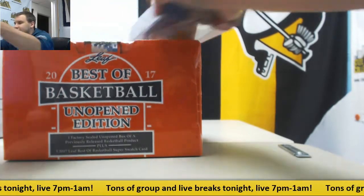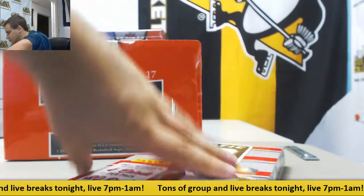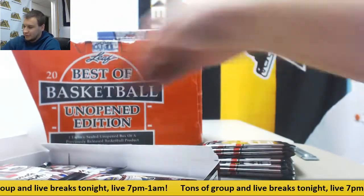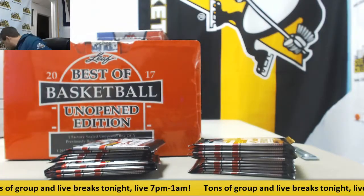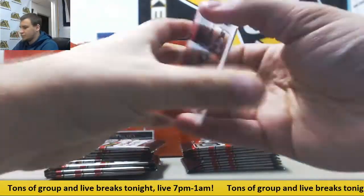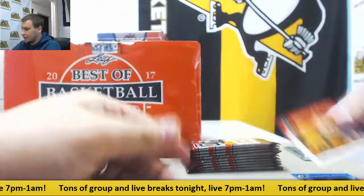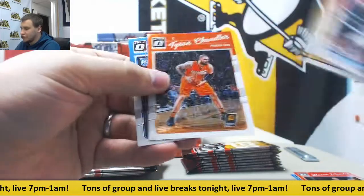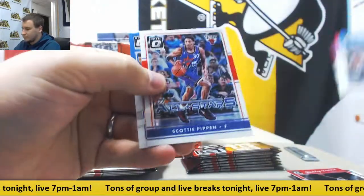And we're going to go with Optic next. Looking for Ben Simmons. Shame that they could not close out the Warriors there last game. Starting off — Domantas Sabonis rookie to $1.99. And base. Manu Ginobili, and base.